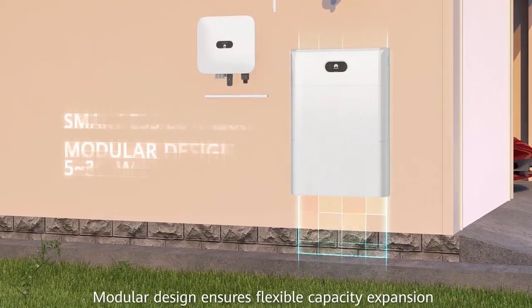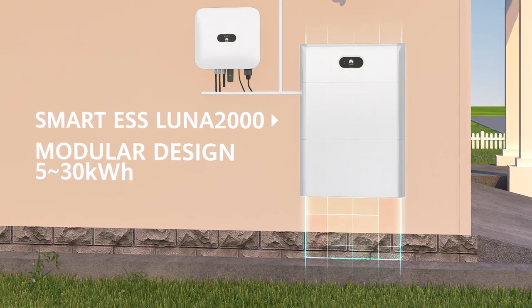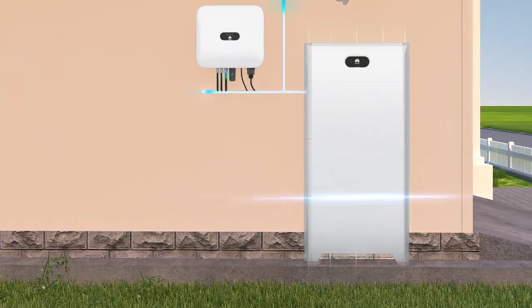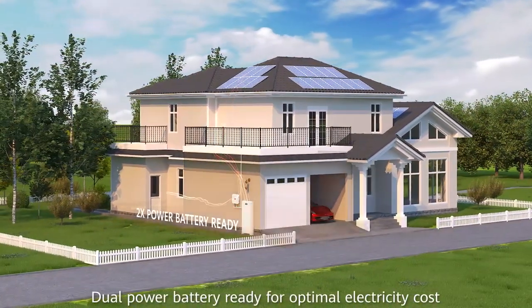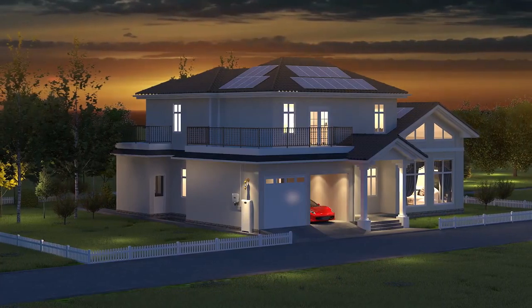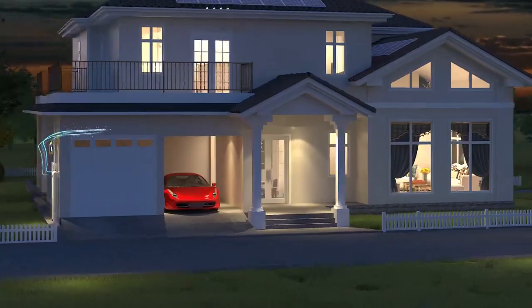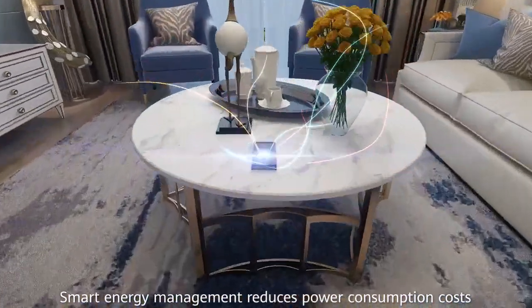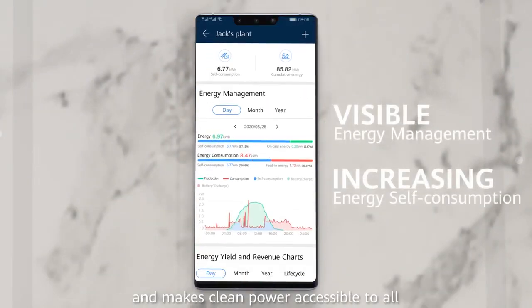Modular design ensures flexible capacity expansion and optimal investment. Dual power battery is ready for optimal electricity cost. Smart energy management reduces power consumption costs and makes clean power accessible to all.